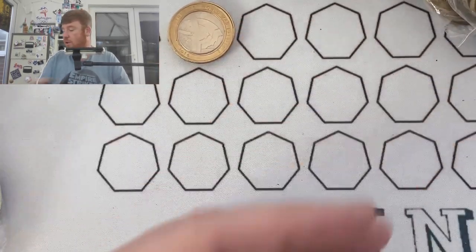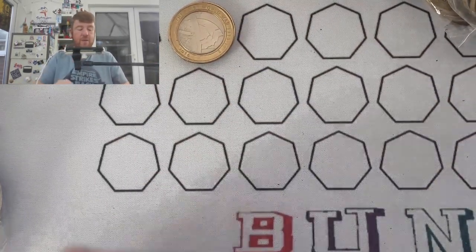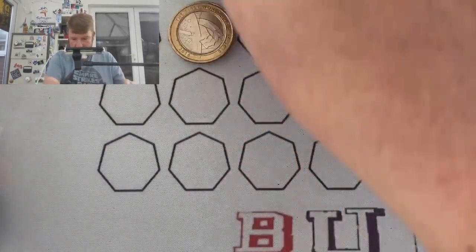They just assumed the coins were worth the £2 face value printed on them. Oh, where's the lucky leprechaun gone?